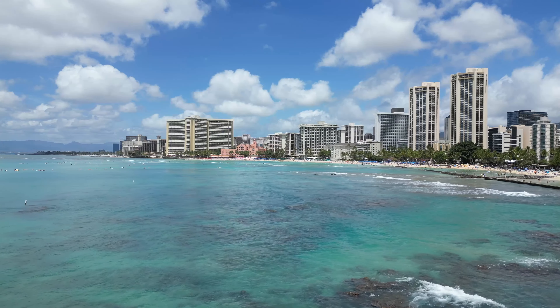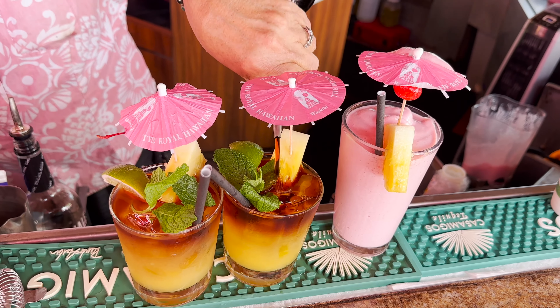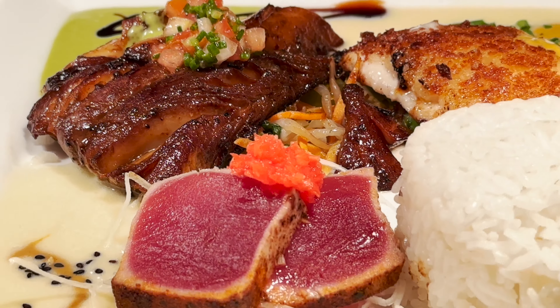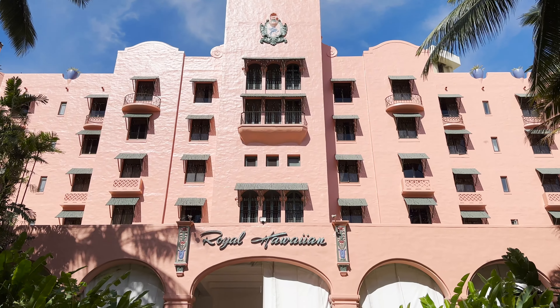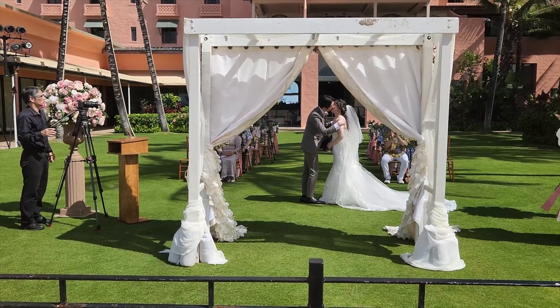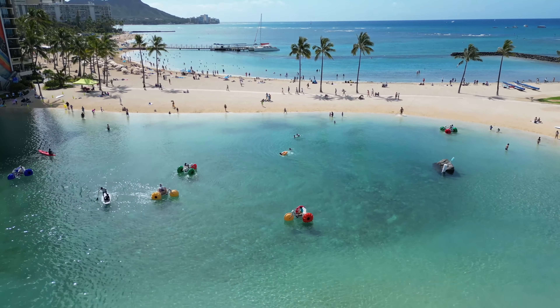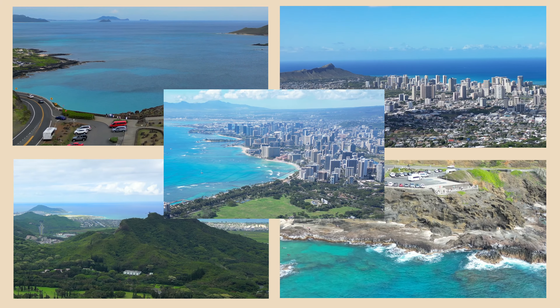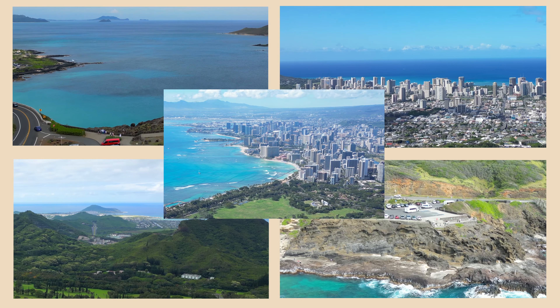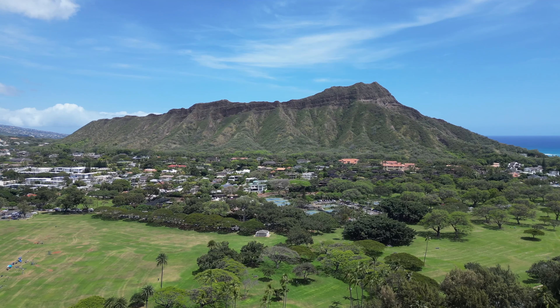Aloha and welcome to paradise. Now that you have arrived, you are probably wondering what's next. How can I make the most out of my trip and create the best memories that will last a lifetime? Well, wonder no more. I'll start by showing you five amazing lookouts that will unfold the beauty and majesty of Hawaii before your eyes.